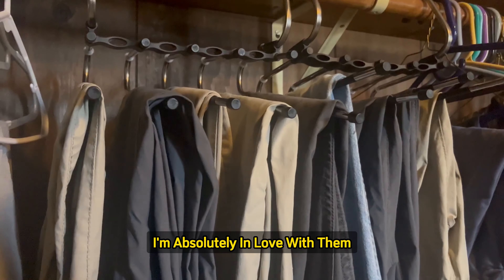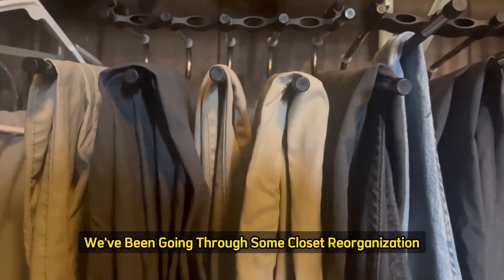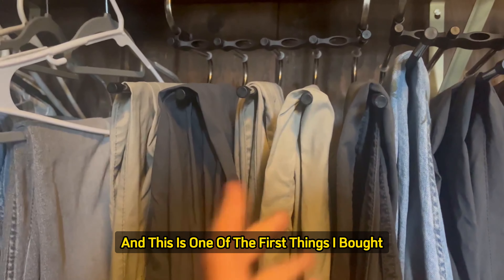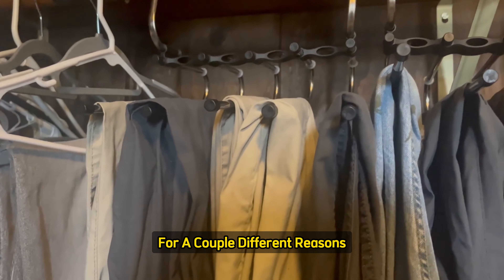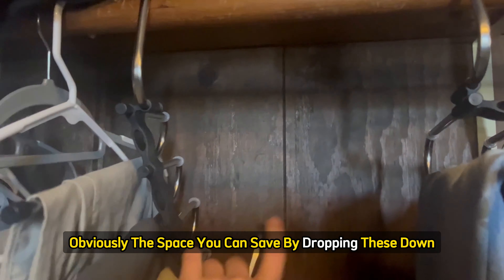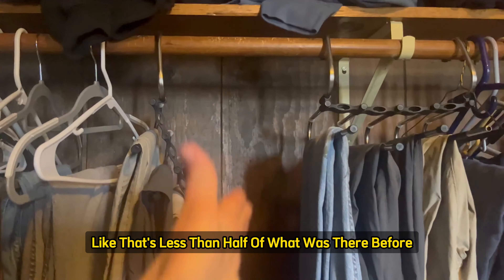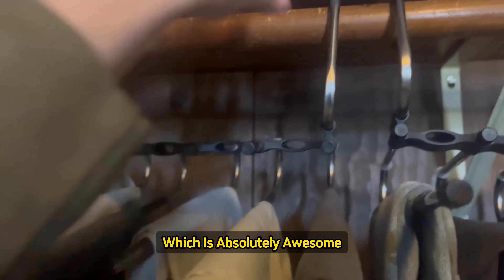I am absolutely in love with them. I think I got them for my boyfriend a little over a year ago. We've been going through some closet reorganization, and this is one of the first things I bought. The space you can save by dropping these down — that's less than half of what was there before, which is absolutely awesome.